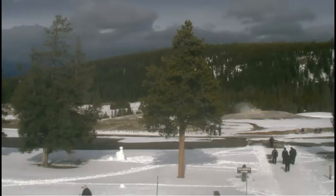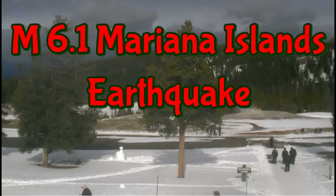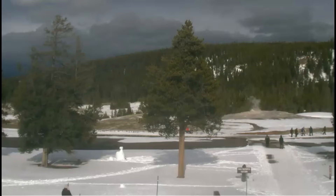That magnitude 6.1 earthquake that occurred along the Mariana Islands, which I reported last, shook up Yellowstone caldera. You can see the image refreshes every so many minutes. Someone built a little snowman here at Yellowstone. They might not have the live webcam up until sometime next week.